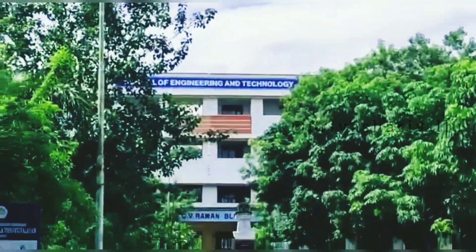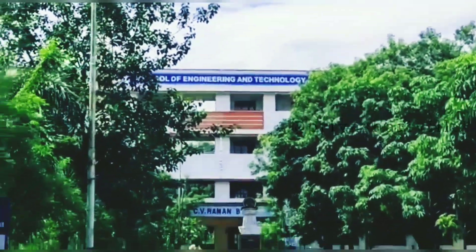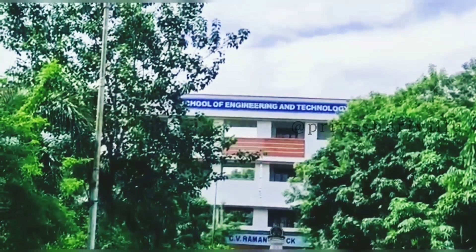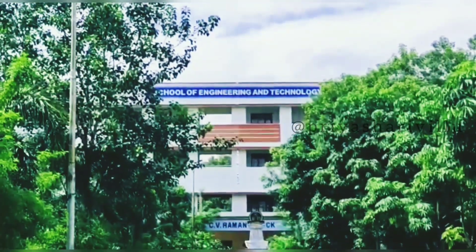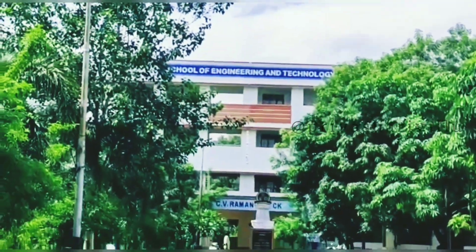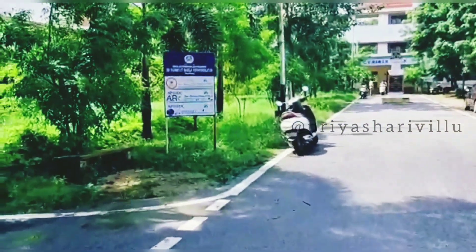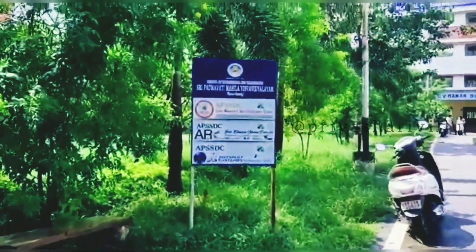This is the main block. This is the School of Engineering and Technology. This is the C.V. Raman block. On the left and right are two more blocks — the Visveshwaraya block and KL Rao block. So there are three blocks in the B.Tech Department. In these three blocks, we have classrooms, labs, staff rooms, and the HOD room.